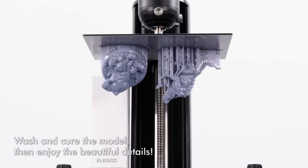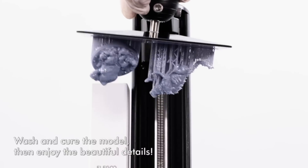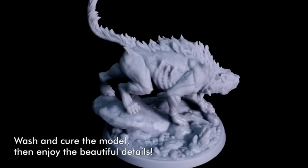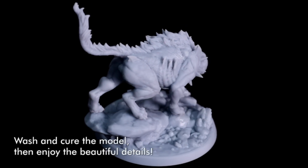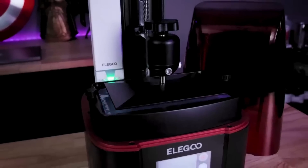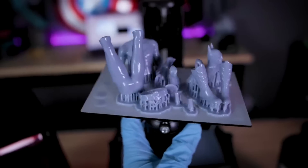Another great feature of the Mars 3 Pro is its design for reliability. Non-slip hexagon socket leveling screws work with the sandblasted oxide surface build plate for stronger adhesion and more stable printing. Plus, the PFA release liner has less release tension, increasing the printing success rate.